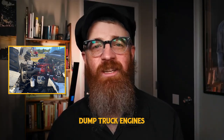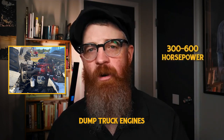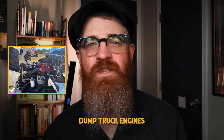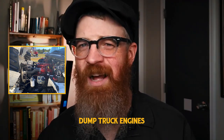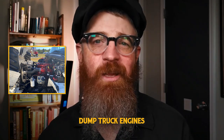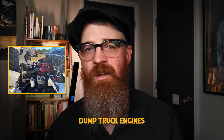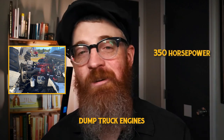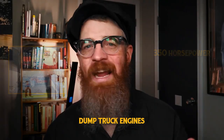Most street-legal dump trucks for sale will have engines ranging anywhere from 300 to 600 horsepower. Depending on the terrain you plan to regularly traverse, this will help you decide to buy a dump truck with more or less horsepower. While there is a fear of buying an underpowered truck, buying too much power can greatly impact your fuel economy. When looking for a medium-sized street-legal dump truck, many experienced operators recommend an engine with around 350 horsepower, providing a nice balance of power and fuel economy.